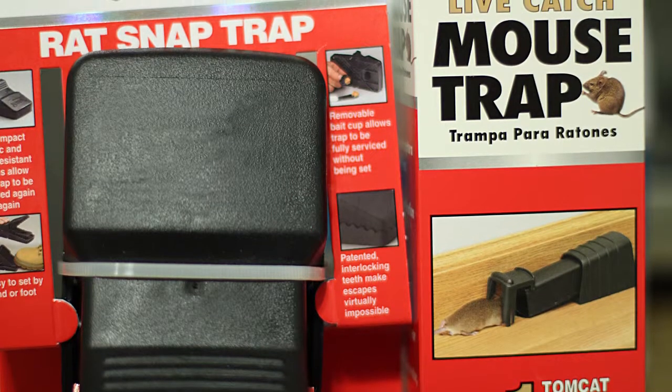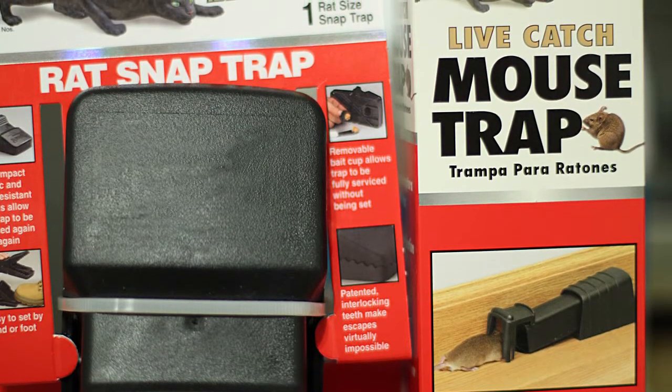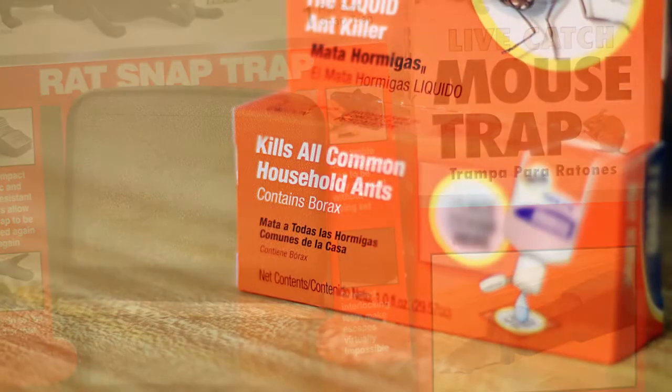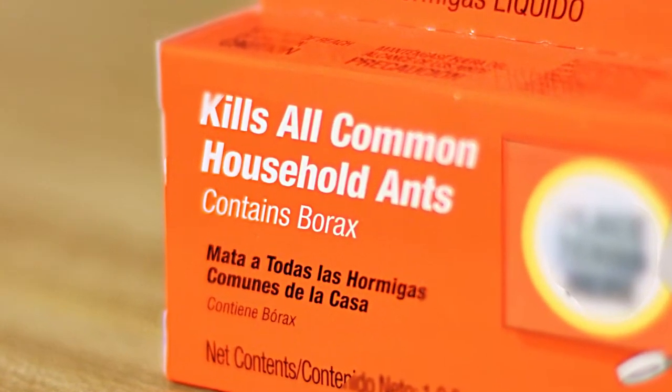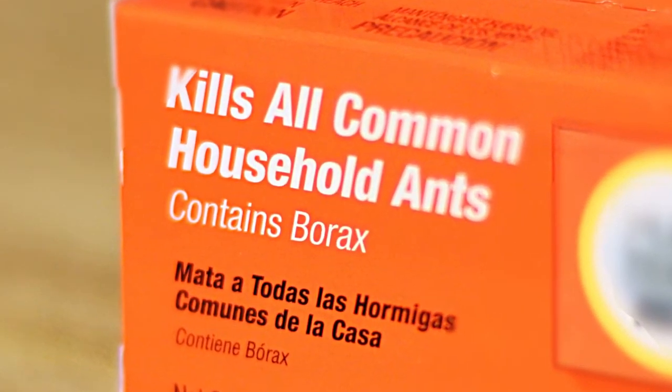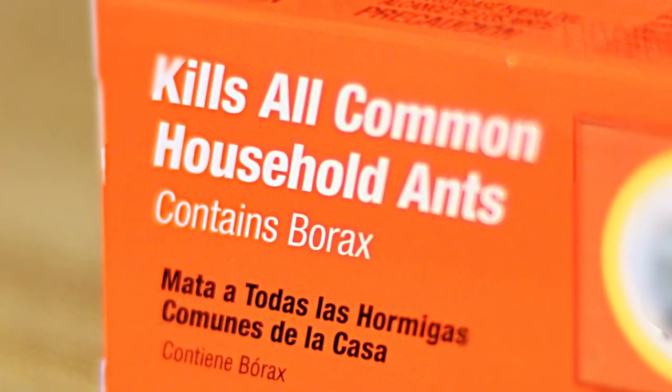If a pest problem exists, try to eliminate the pests through safe, non-toxic methods. With rodents, try snap or live traps baited with a dab of peanut butter or wet cat food. When using traps or bait stations to eliminate insects, make sure the active ingredient is boric acid or borax. This is the least toxic chemical for mammals. Keep all traps away from children and food to avoid possible contamination, and place the traps where pests travel.